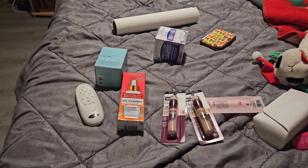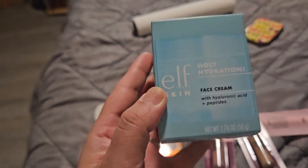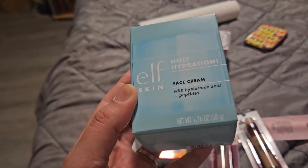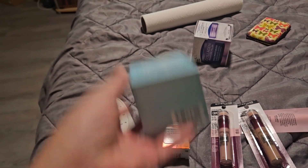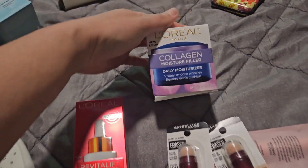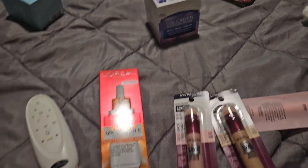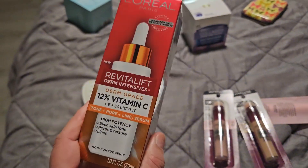So I just noticed something while going through my stuff. I wanted the e.l.f. cleansing balm, and I ended up getting this face cream instead, so that is a flop. I have to take that back to Target. But this is one of my favorite old school face moisturizers.